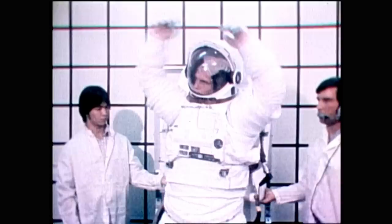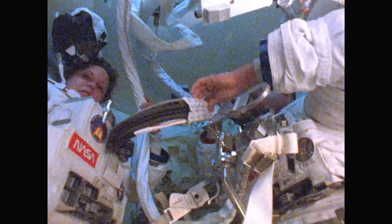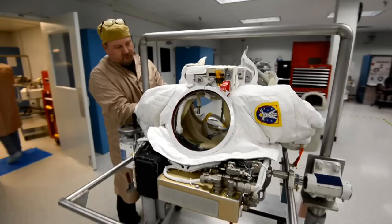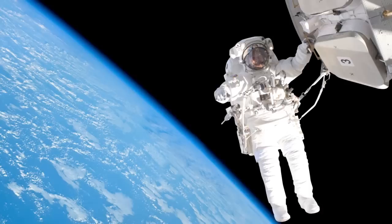Extravehicular Activity, or EVA. There may be no greater image that represents human exploration than that of an astronaut in a spacesuit — a spaceship for one that allows them to survive and work in the harshest of environments. Throughout the history of spaceflight, EVA has proven its value and become essential to space exploration. Behind every EVA is a team of professionals who tend to every detail of the spacewalk, ensuring mission success. Their experiences have taught them valuable lessons to pass on as humankind continues its journey toward new discoveries.